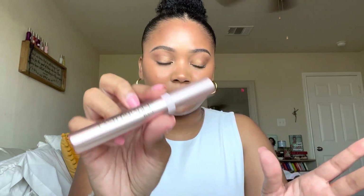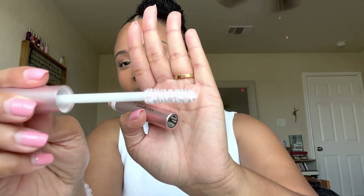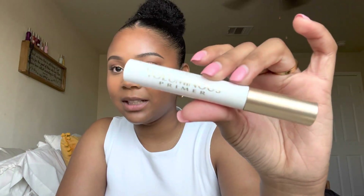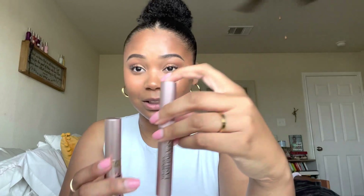I got the L'Oreal Voluminous Lash Paradise Base, which is like a primer that goes with the regular Lash Paradise mascara. They were having a buy one get one half off deal. I actually just got the mascara at Target about two weeks ago. I've used this primer before and really like it — it helps my eyelashes stand up since they're really curly. I tried to get this primer at Target but they didn't have it, so I grabbed it at Ulta.